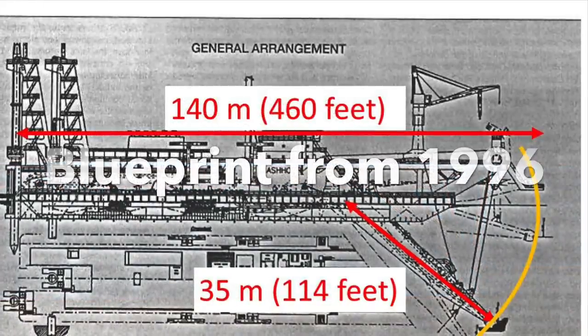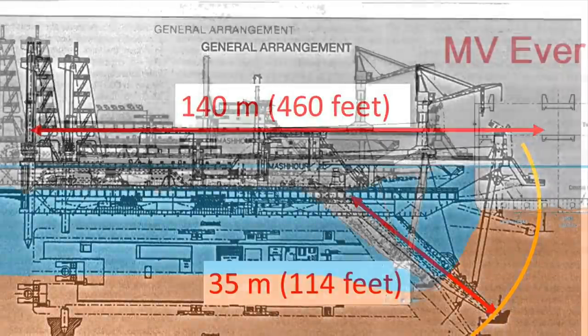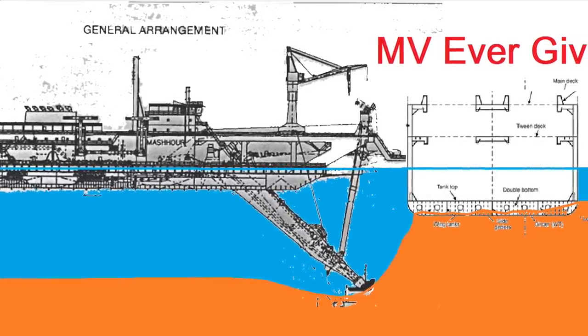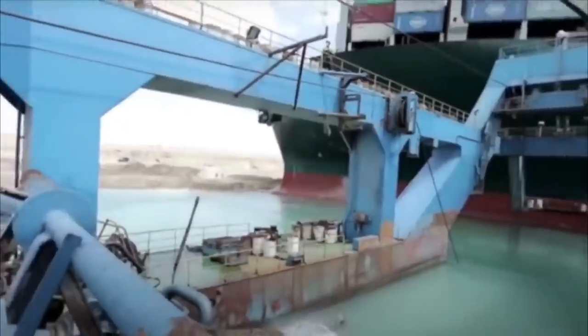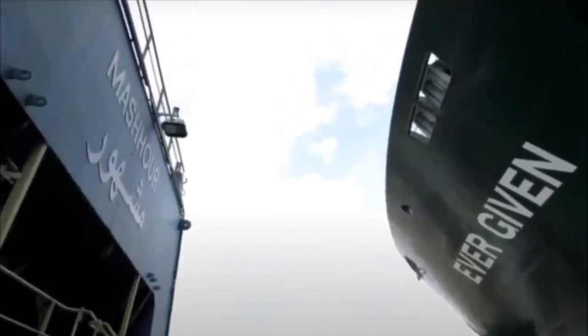I have found the details on the Meshower on dredgepoint.org. To me, the challenge with the Meshower was the reach. The dredge has a maximum reach of 35 meters. And when studying the blueprint, it's likely that it could not have dredged underneath the MV Ever Given. The best outcome is probably that they dredged soil away on the sides, but likely not underneath.